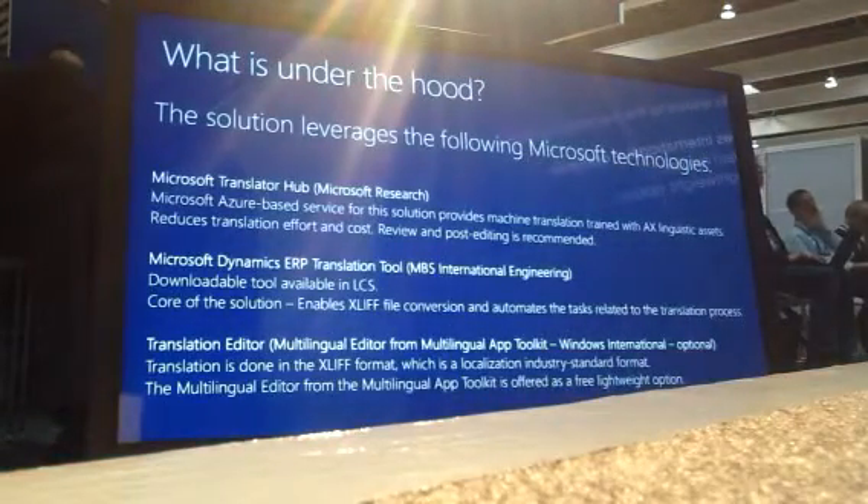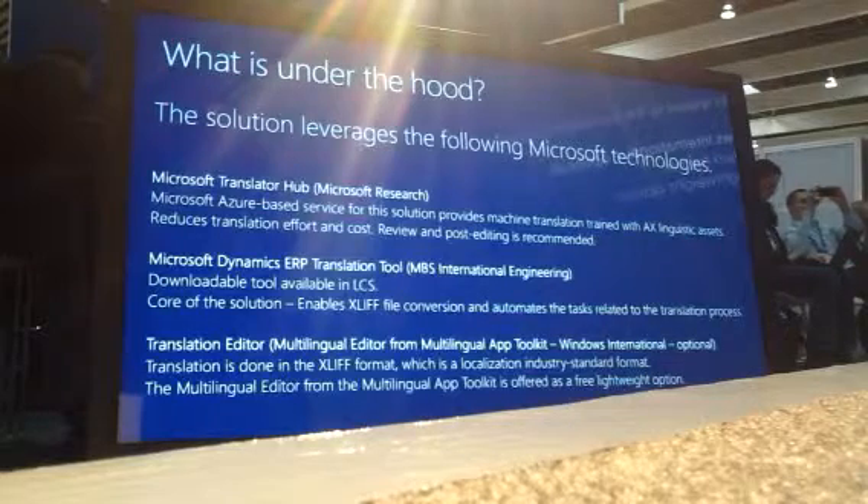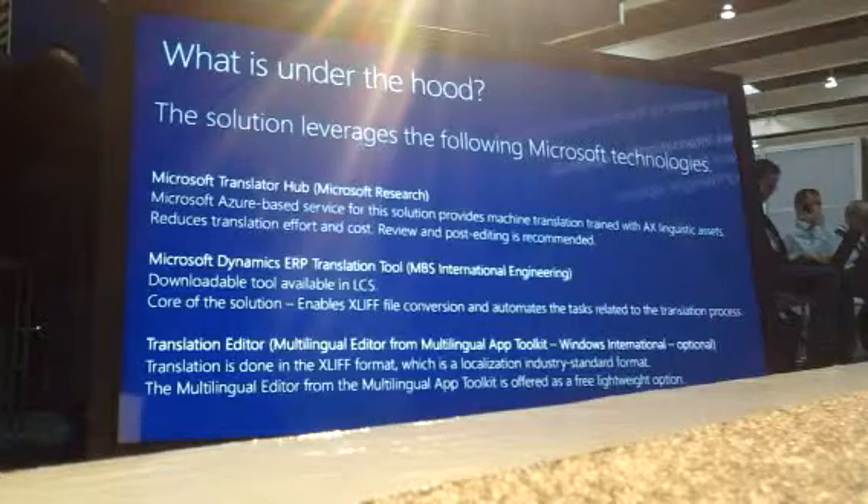I'm going to mention the technologies and what this solution is about. There are three core Microsoft technologies we adopt. One is the Microsoft Translator Hub from Microsoft Research. The solution is based on machine translation, but what's different from going to a generic translator is that you can customize the machine translation to be more specific to your domain. In this case, if we translate for the language you are targeting, we will provide machine translation trained with our materials.